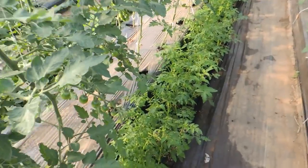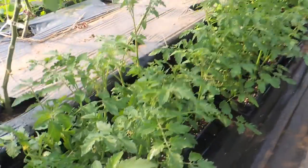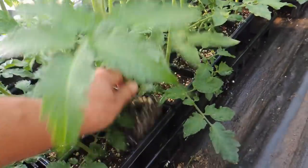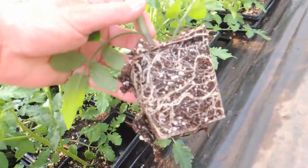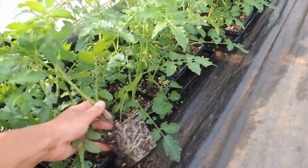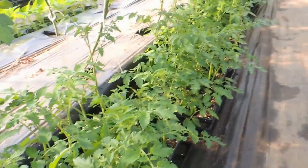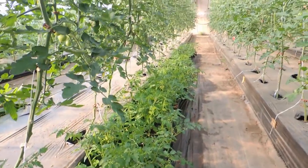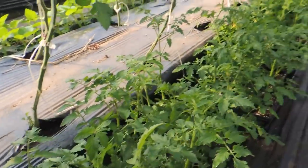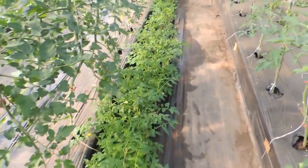Here are our clones that we transplanted — they're growing like crazy. Let me check for roots — oh look at that, beautiful! So they're ready to go into the ground anytime. We have lots of them, and we're going to start taking clones off our big beefsteaks this week. We may start today depending on how much we get done.